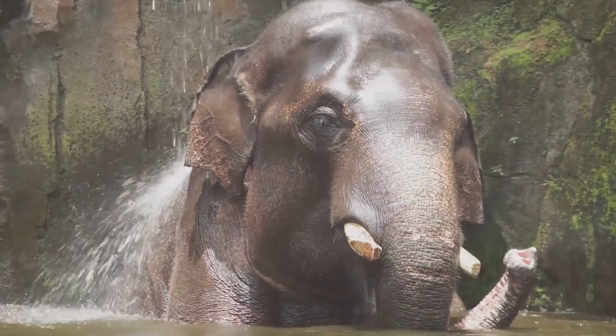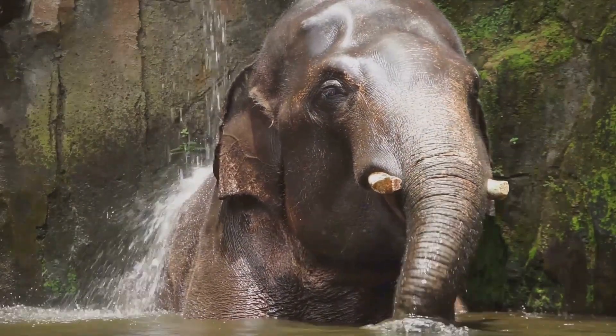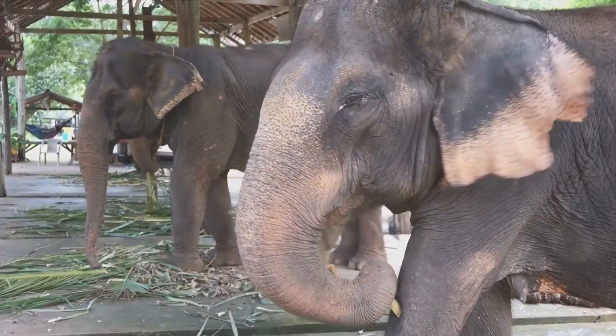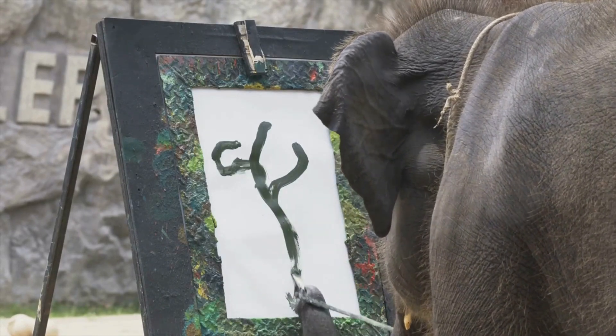Step into the Thai Pavilion, a verdant oasis where Asian elephants wander freely. These awe-inspiring beings, with their large flapping ears and commanding stature, embody strength and wisdom in many Asian societies. Yet Asian elephants are far more than their impressive size — they're astoundingly intelligent.